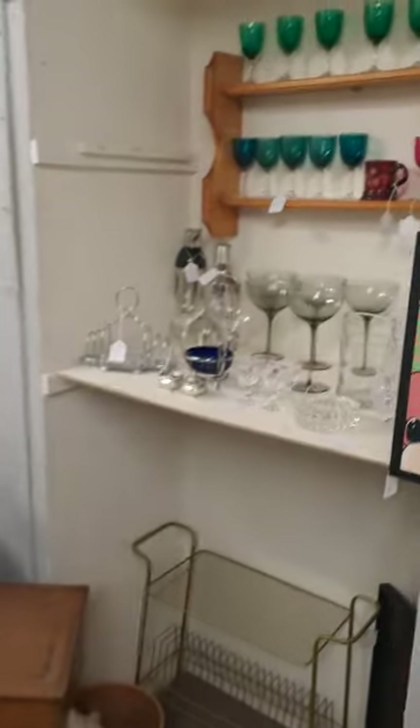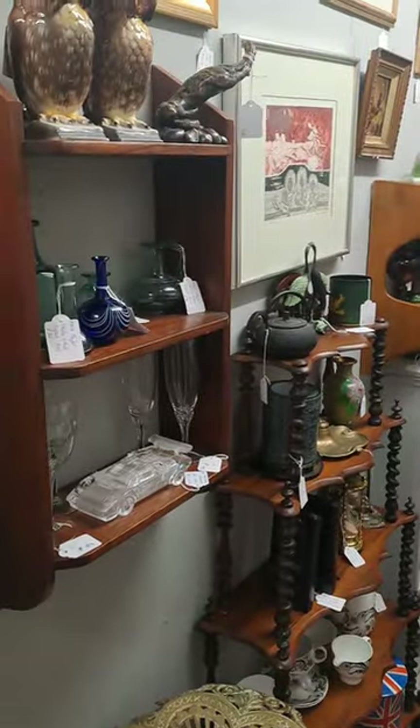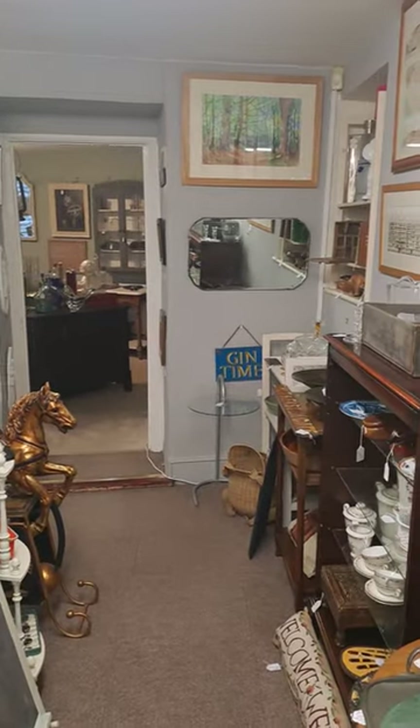Do have a great day at Top Banana Antiques in Tetbury. They actually have a room in the basement with their bargain knockouts too, so do keep an eye on them at Top Banana Antiques in Tetbury.